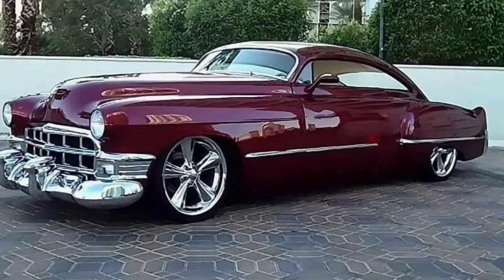The next car is a 1949 chopped, shaved, and lowered Caddy. This is one of those cars that's right on the edge and may be taking it a little bit too far, but it still has some very sexy lines.